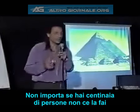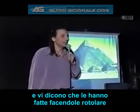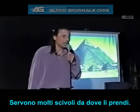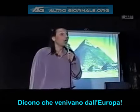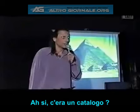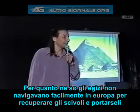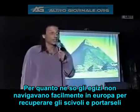They tell you they moved the rocks by rolling them on logs — but these pyramids are in the middle of a desert. You would need a lot of logs to move 2,300,000 stones. Where did the wood come from? When you ask, they say it was imported from Europe. But as far as I know, the Egyptians didn't easily navigate into Europe, cut millions of logs, and bring them back. There's no evidence of that.